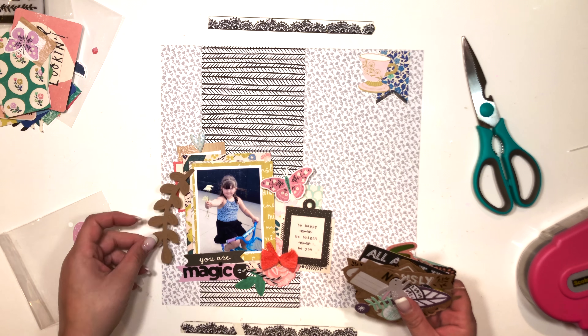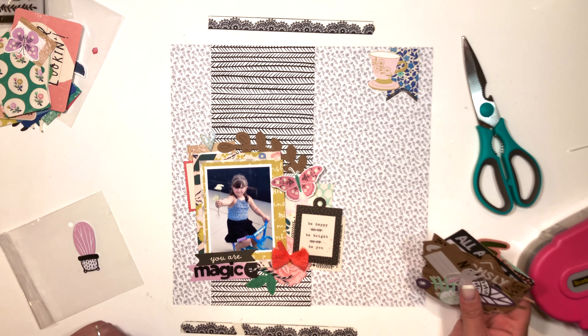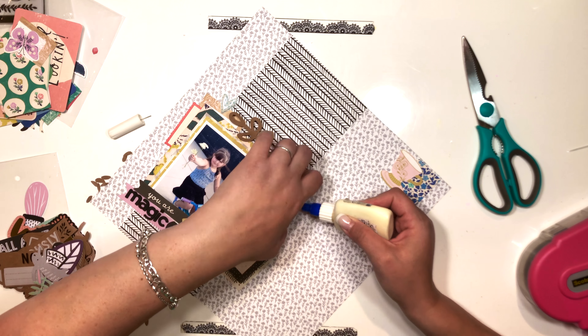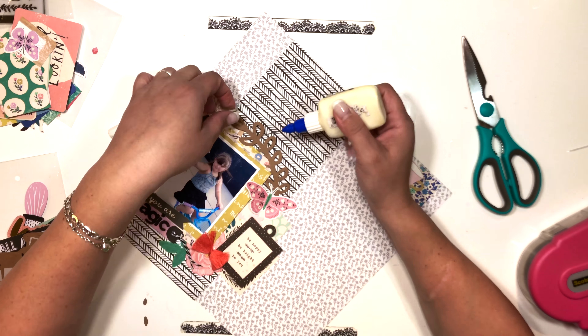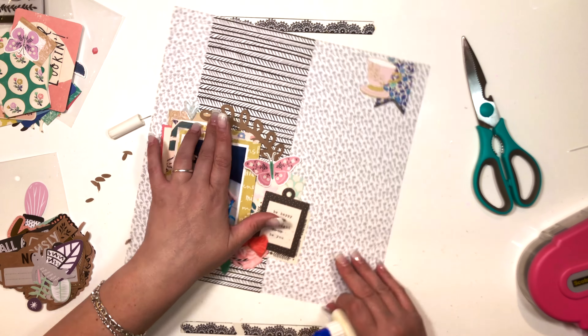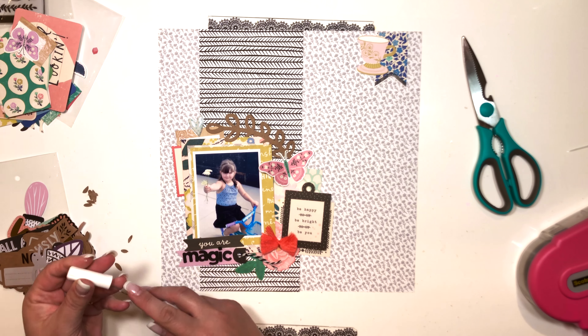Hi everybody, welcome back to my channel! Today I'm sharing a layout that I created for the Papers and Beyond team. I am guest designing for them for the month of August. The August kit is called Choose to Shine, and it features papers from Amy Tan's new Shine On collection and also paper flair from the new Maggie Holmes Willow Lane collection.